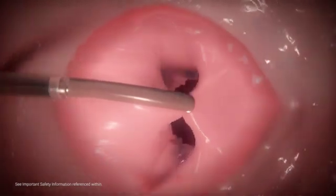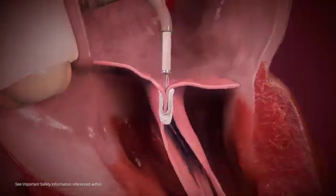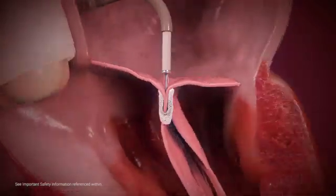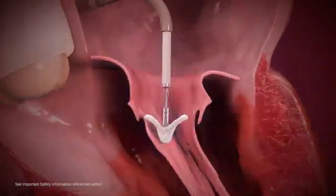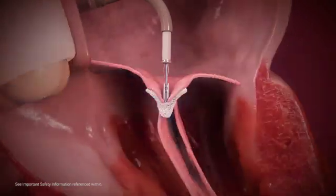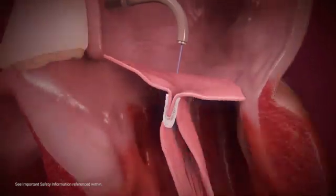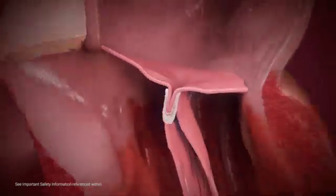Prior to clip deployment, echocardiographic imaging is used to assess procedural efficiency and leaflet capture. Prior to deployment, the MitraClip can be released and repositioned for optimal MR reduction. Once achieved, the clip is released and the full system retracted.